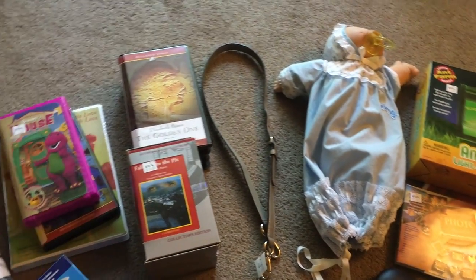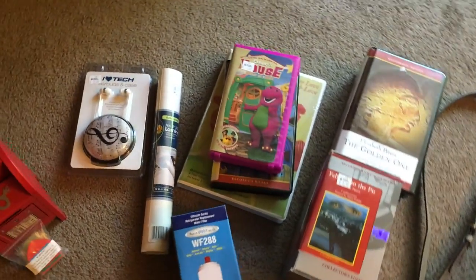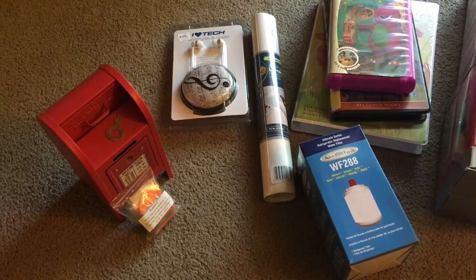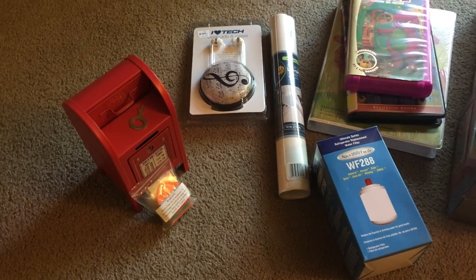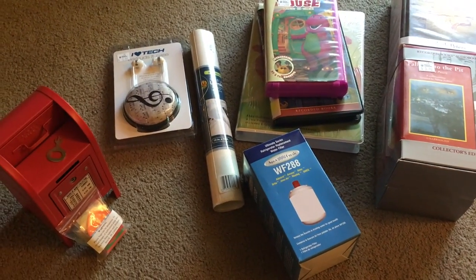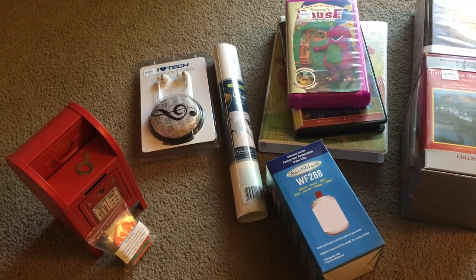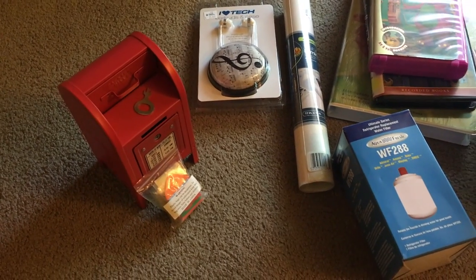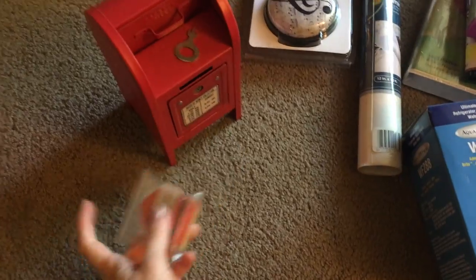That's it for part one. Here's part two of the haul video. These items are from an independent thrift store that I go to mostly on a weekly basis - for sure once a week. I'll show you the cool stuff I got.